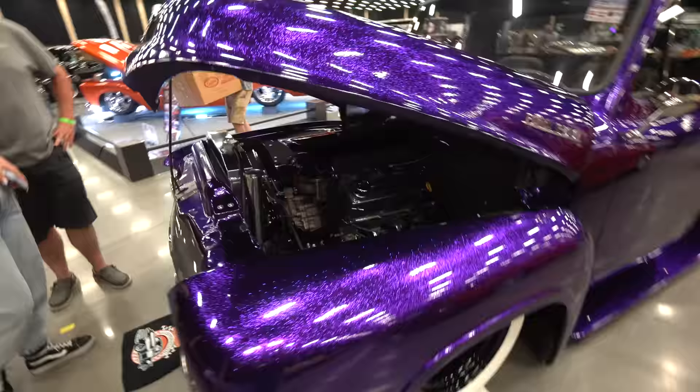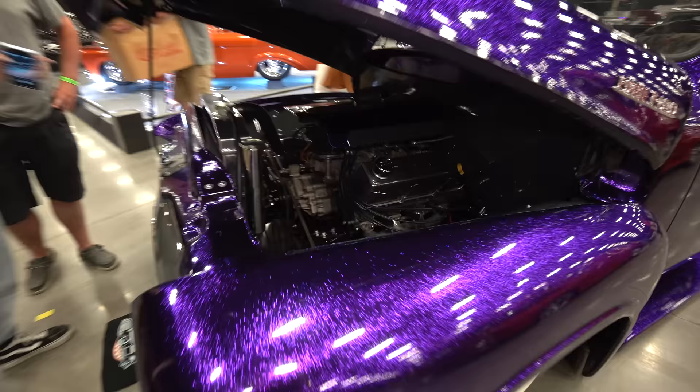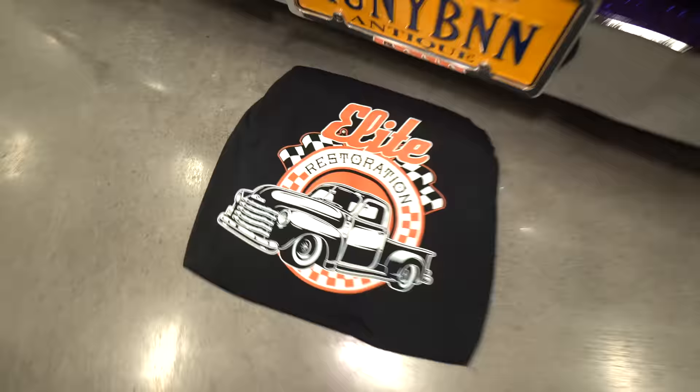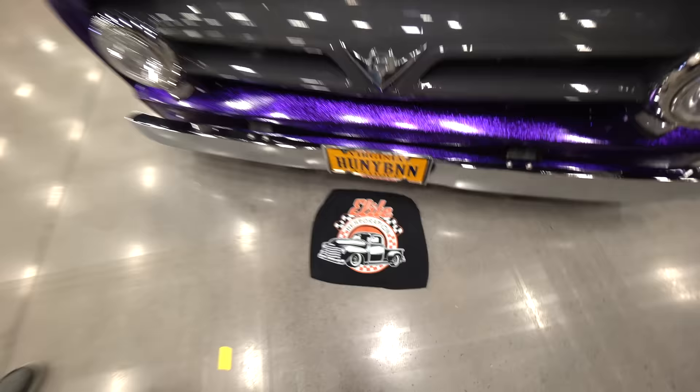It's definitely a showstopper — it's one of one, there's nothing that looks like it. It's an eye catcher for sure. We built it in our little shop in Virginia. What's your shop called? Elite Restoration. There's a little logo right there in the floor. And 'Honey Bun' — that's what her grandpa used to call her. That's awesome. It's fun to find cool stories at shows like this.